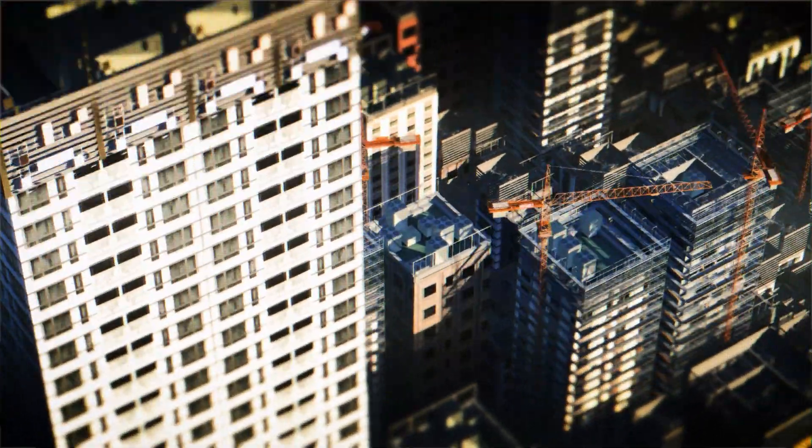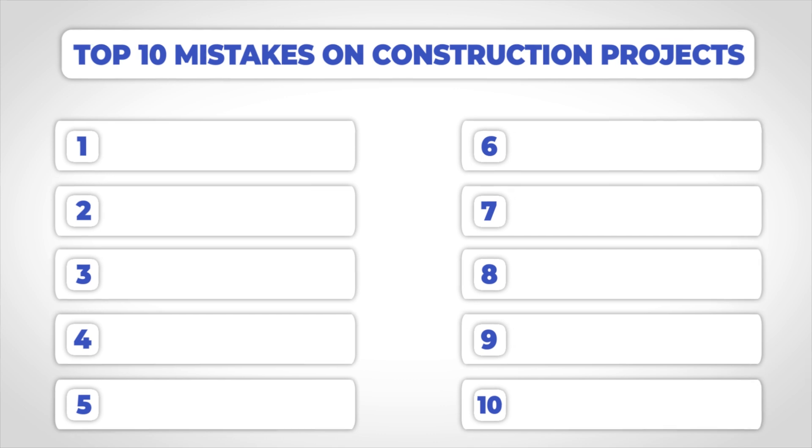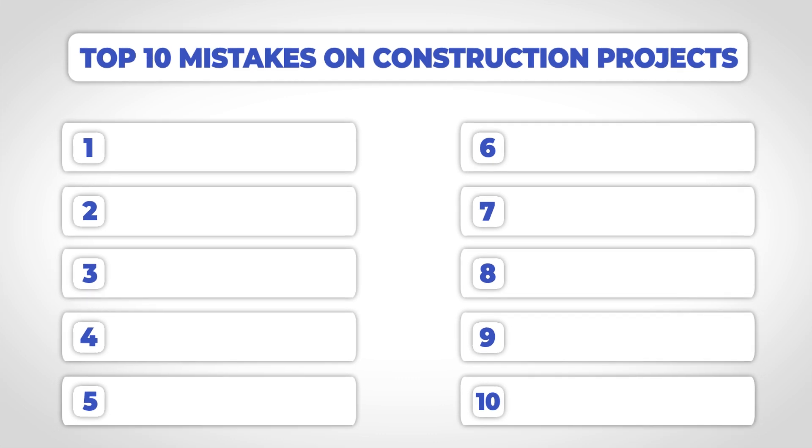Construction is one of the hardest industries to work in, with tight schedules, budgets, and just a lot of stress sometimes. So in today's video, I hope to make that a little bit easier for you by going over the top 10 mistakes that I see on construction projects, and hopefully you can take at least one of these to try to avoid them on one of your own construction projects.